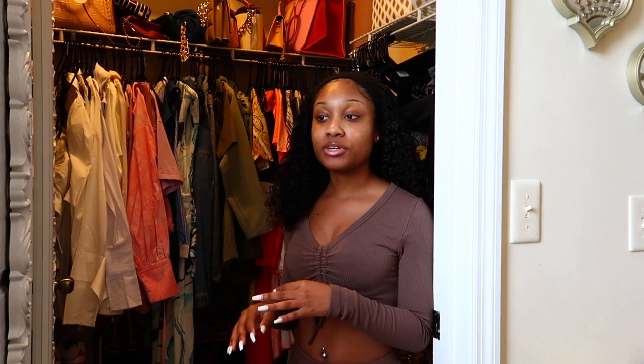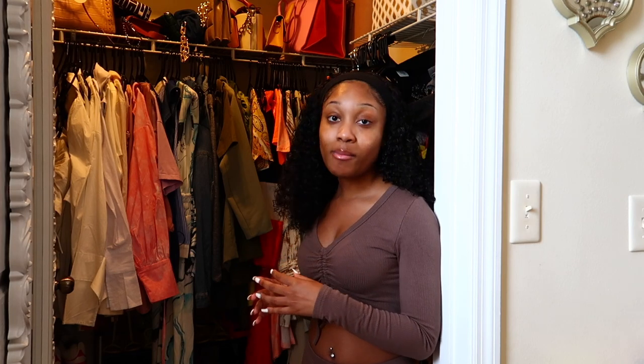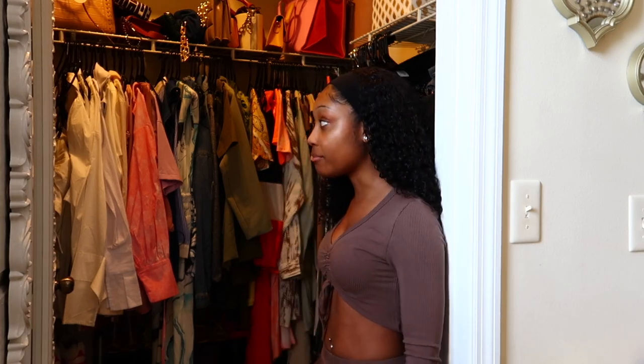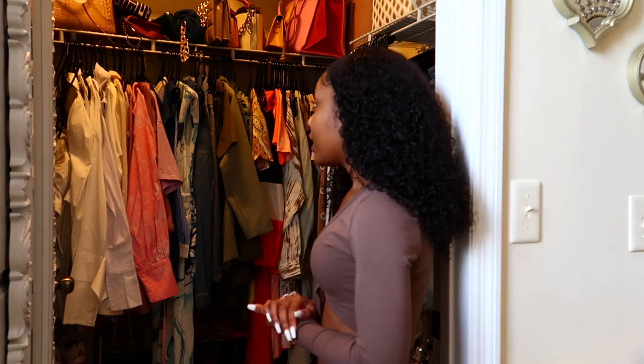I sell a lot of my gently used clothing — anything I've worn at most three times — on my Poshmark, especially if they're still super trendy cute pieces. I'm going to show you guys little tips and tricks because I really did have my closet pretty organized before. It's just that there's a lot of stuff and I want it to be very functional.